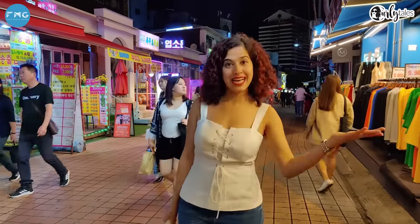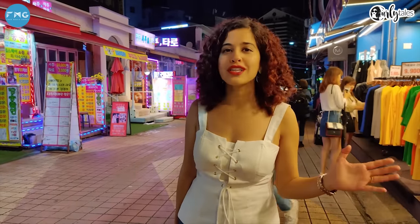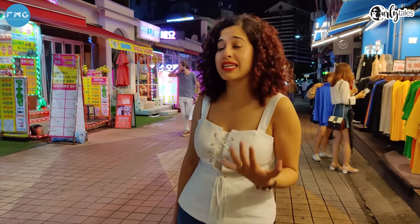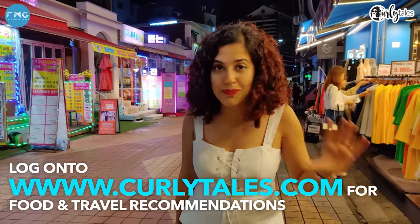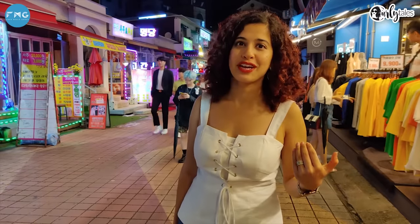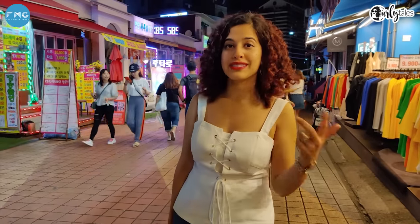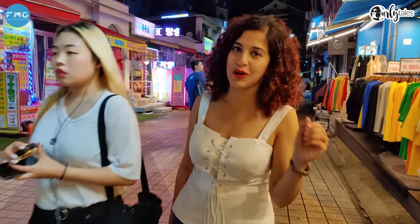My 4-day trip to Seoul in South Korea comes to an end. Surprisingly, there are a lot of Indian tourists here. South East Asian holidays usually mean Singapore, Malaysia, Indonesia, or Thailand — but South Korea is one such unexplored destination which I personally highly recommend. So plan your next holiday here. Until then, it's me Kamya Jani signing off — remember to like, share and subscribe to Curly Tales!